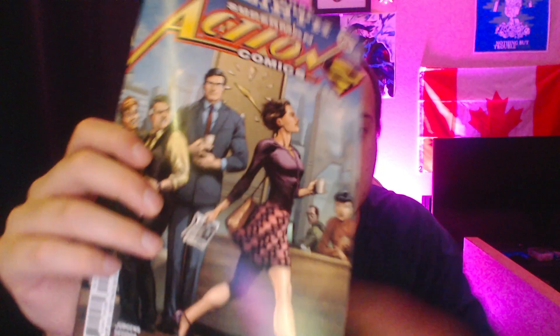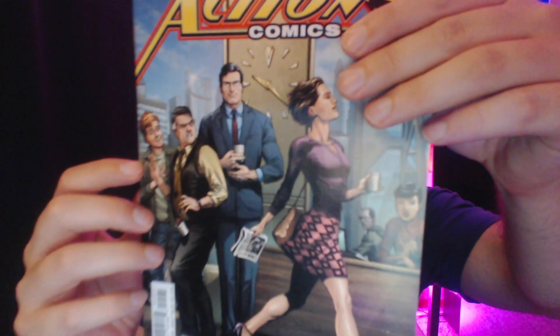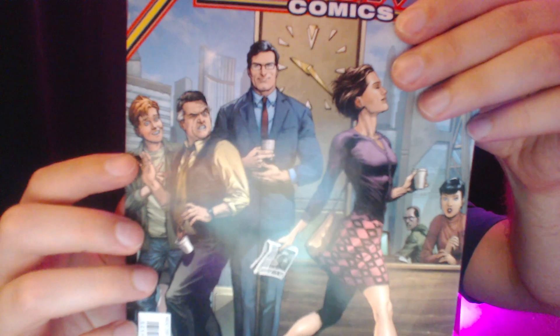Superman Action Comics number 965. You have a bunch of the guys at the Daily Planet, a woman walking by, and Clark Kent looking completely unfazed while everyone else is gawking at her — especially Jimmy Olsen. Jimmy Olsen is really going for it there. My man has fallen in love. It's not love, Jimmy. It's not love.